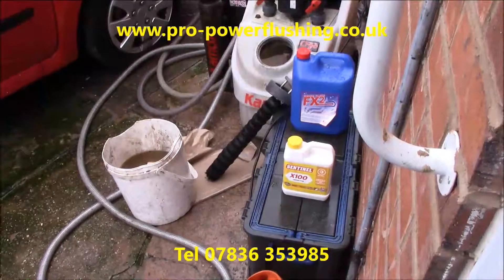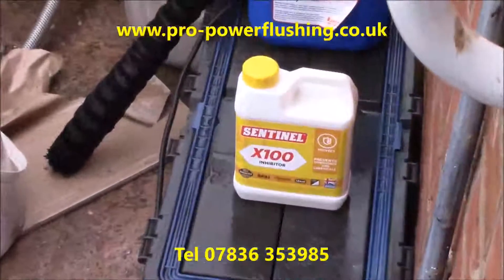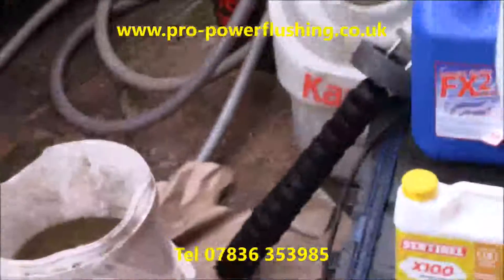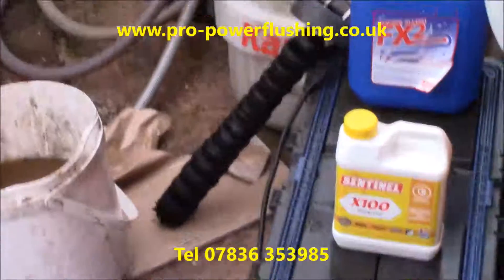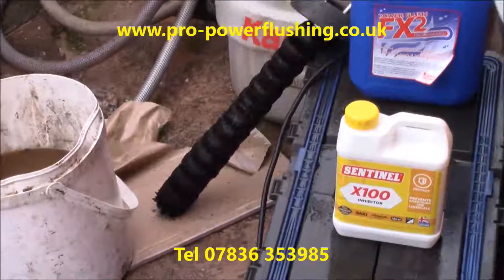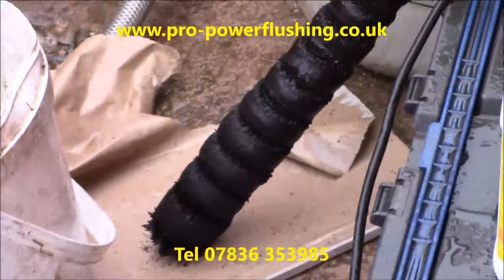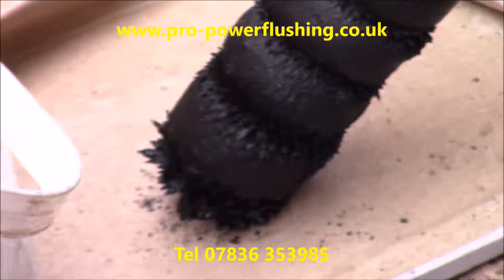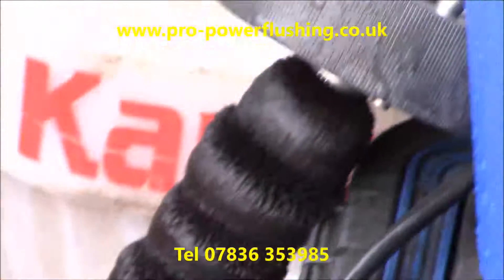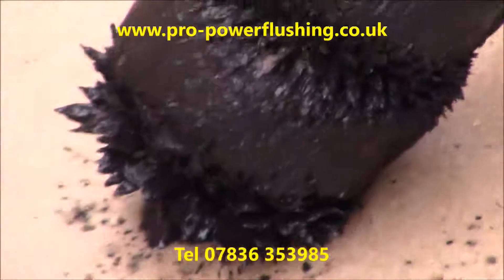We're going to show you the rust, corrosion, and metal that's come out of this central heating system. We've got the Sentinel 100 there — we're going to put that in later on. We've cleaned the header tank. Can you see that? Very rusty, corroded water. This customer's central heating was blocked up, and we're not surprised when you can see this rust, corrosion and metal that's actually been in this central heating system. This is what power flushing is all about — getting all this rust, corrosion and metal out of the system. There are fairly big pieces on here as well.